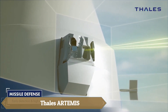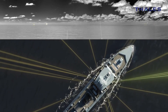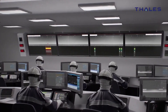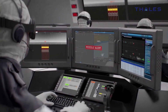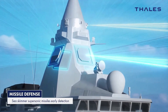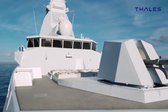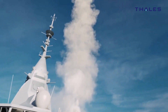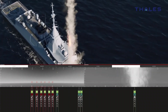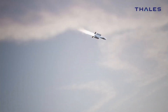Thales Artemis addresses asymmetric threats like drone swarms, multidirectional attacks, and low-flying supersonic missiles, which can endanger ships with even a single hit, emphasizing the need for advanced defense systems. Already used by four navies, Artemis stands out for its advanced sensors, which provide 120-degree coverage with a single camera, compared to the eight cameras required by other systems.